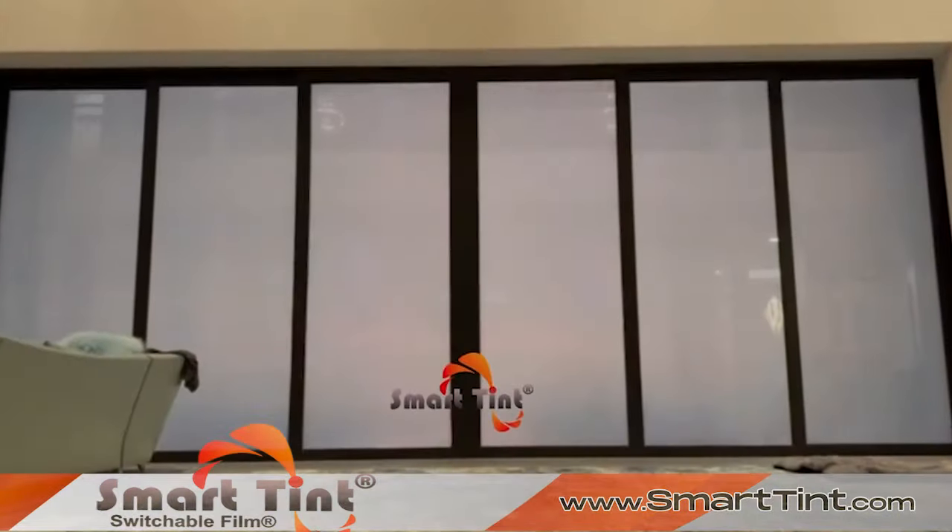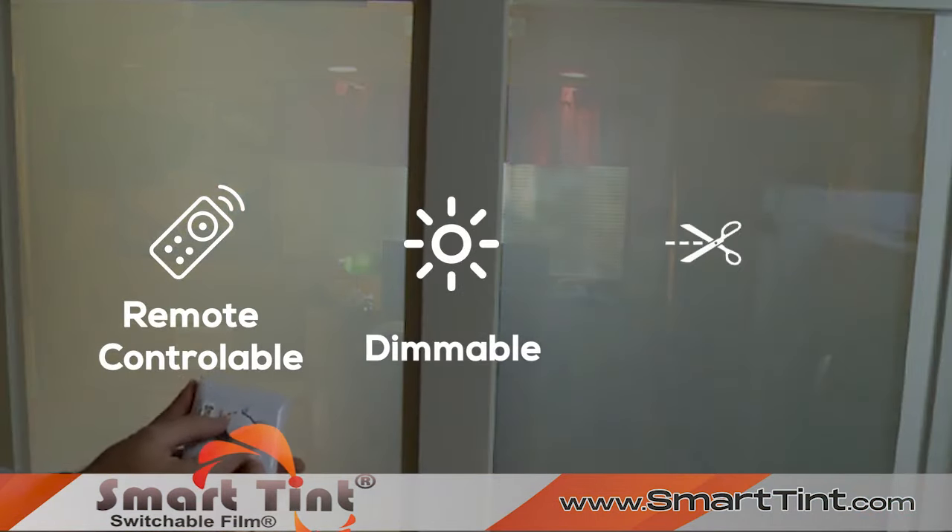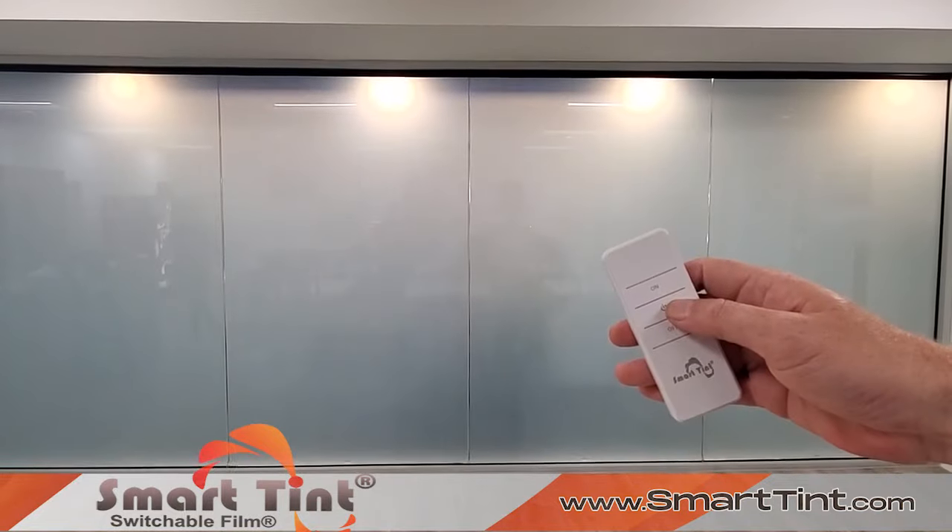It blocks harmful UV rays in both operating modes. Available in multiple colors, remote controllable, dimmable, trimmable — SmartTint has endless applications. SmartTint.com.